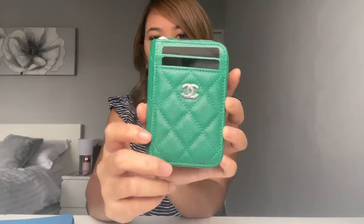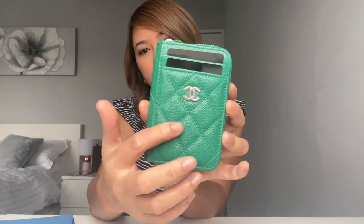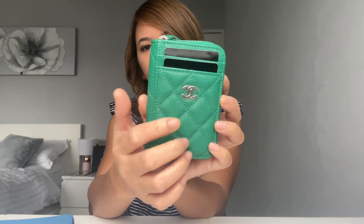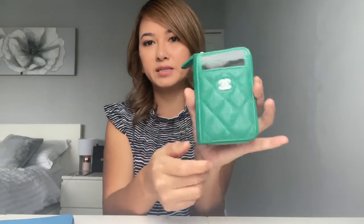Let's start with the Chanel. As you can see, this one is from the Chanel caviar leather in the green color with silver hardware. This is the new style — it's like a zippy coin purse, but this one adds two card slots on the front as well as one on the back, and then a zipper pocket on the back, which is very handy if you need to get your card out quickly.